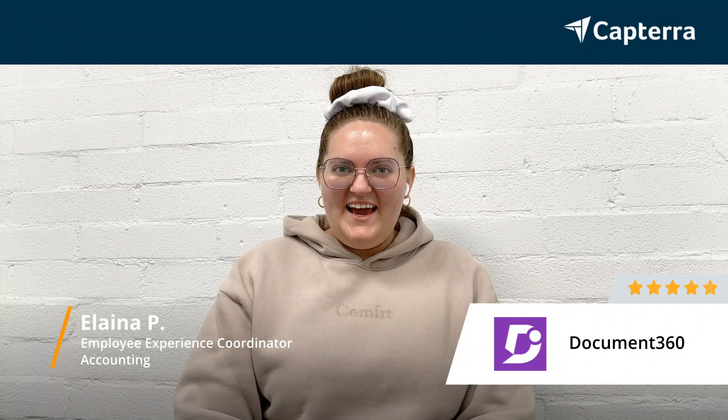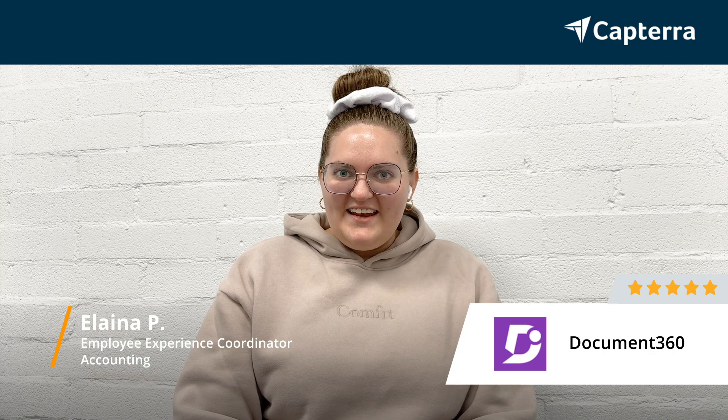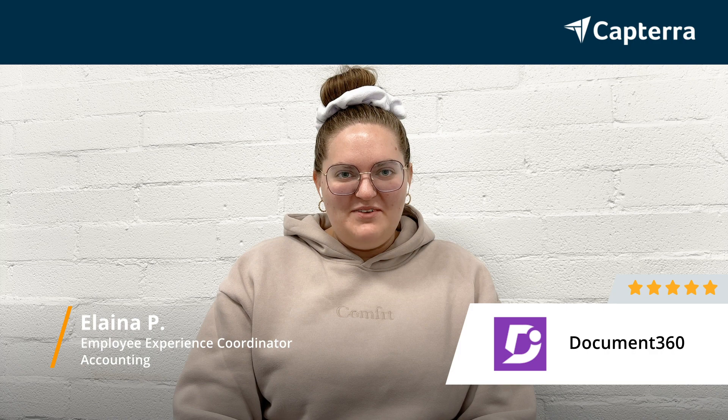Hi, my name is Elena. I work for a company that's about 50 to 100 employees right now. I am the employee experience coordinator here, and I would give Document 360 a five-star rating.